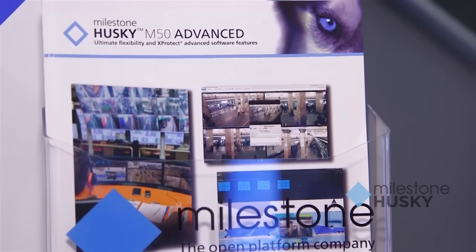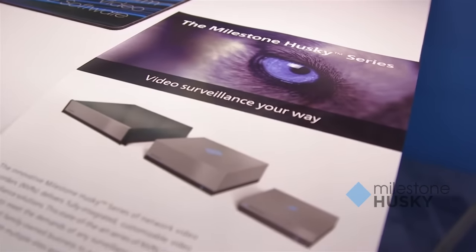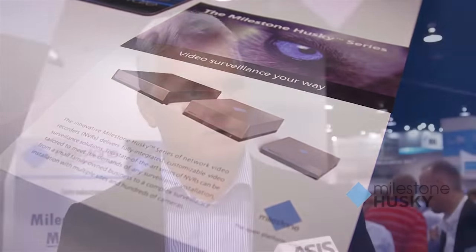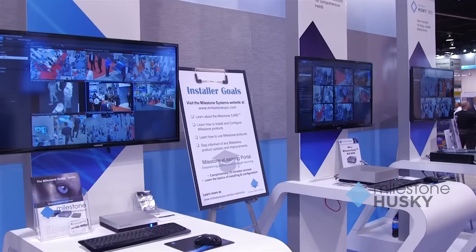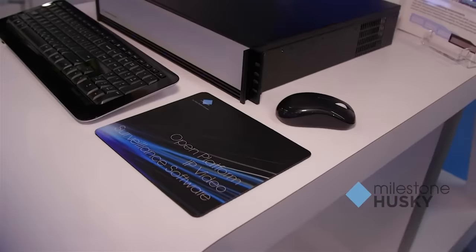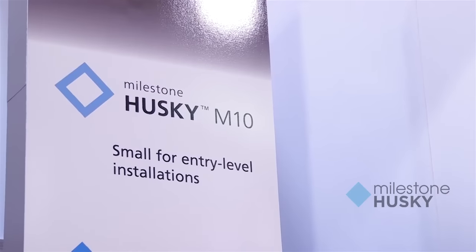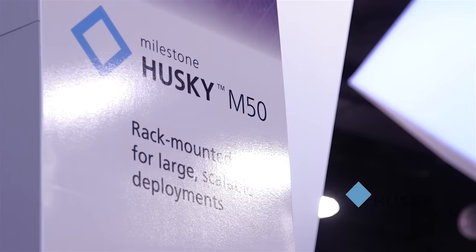We have actually developed a new tool specifically for that, which we call the Milestone Husky Assist, so you can configure your system exactly after your needs. Either you are on a single site with a few cameras, or in a multi-site federal system with multiple different cameras and one management server. It really scales very well for very small deployments all the way up to bigger projects.